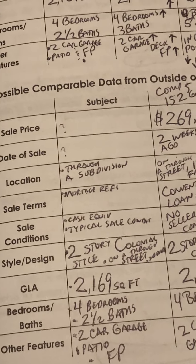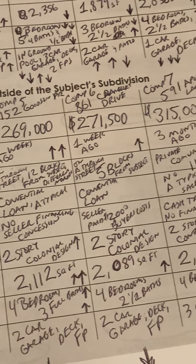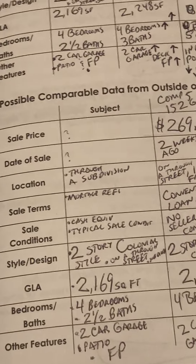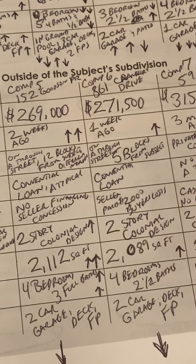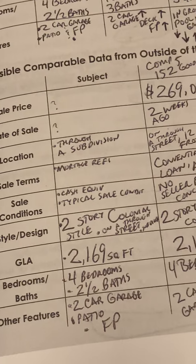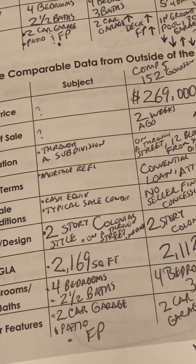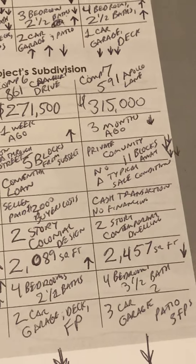Style/design: subject is a two-story colonial style on a through street. Comp 5 is a two-story colonial. Comp 6 is a two-story colonial. Comp 7 is a two-story contemporary dwelling. GLA: subject is 2,169 square feet. Comp 5 is 2,112 square feet. Comp 6 is 2,089 square feet. Comp 7 is 2,457 square feet. Bedrooms and baths: subject has four bedrooms, two-and-a-half baths. Comp 5 has four bedrooms, three baths. Comp 6 has four bedrooms, two-and-a-half baths. Comp 7, four bedrooms, three-and-a-half baths. Other features: subject has a two-car garage, patio, and fireplace. Comp 5 has two-car garage, deck, and fireplace. Comp 6 has a two-car garage, deck, and fireplace. Comp 7 has a three-car garage, patio, and three fireplaces.